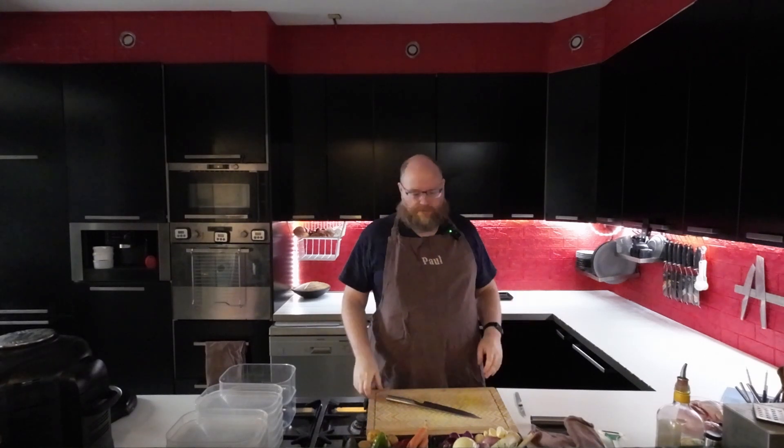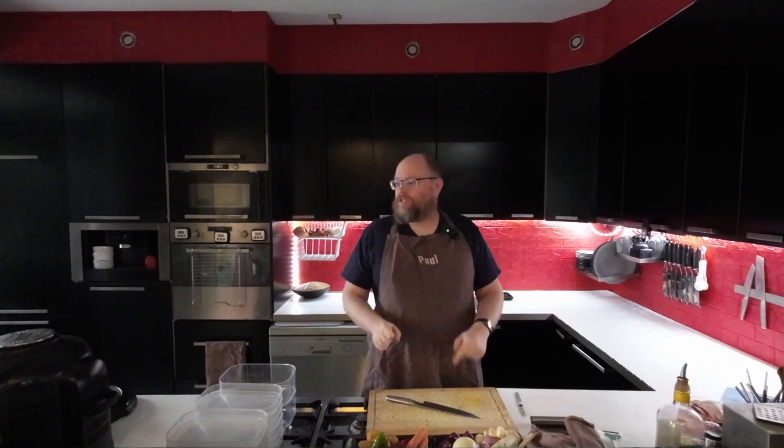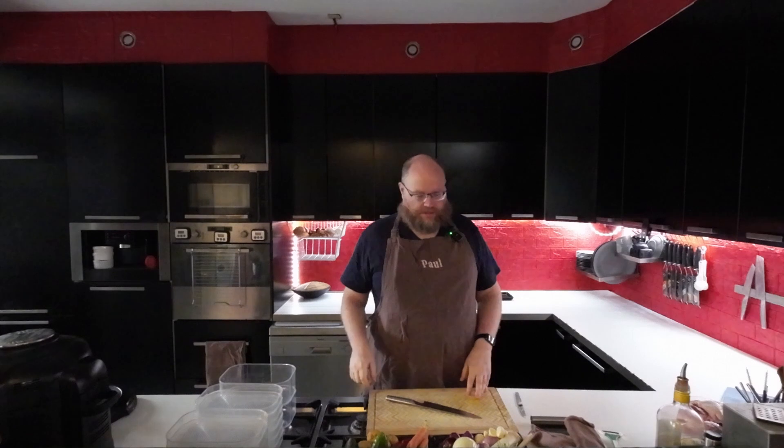Welcome back to another Sunday Prep Day where I do my mise en place for the week. I'm going to chop all my veggies and I'm going to make some pulled pork as well.